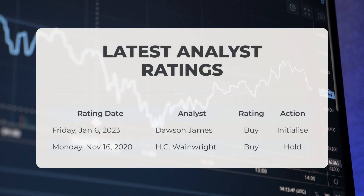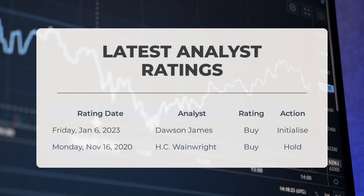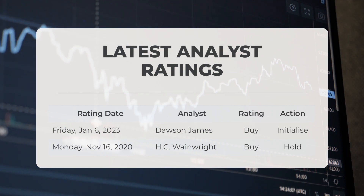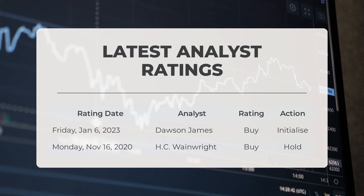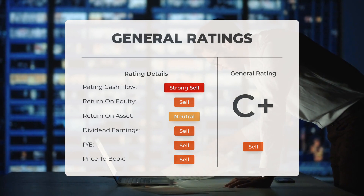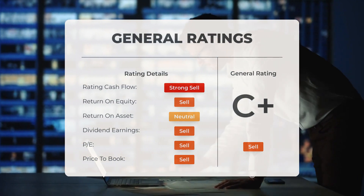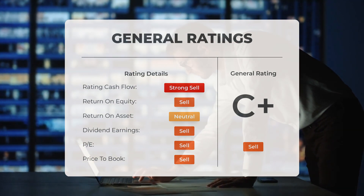On Friday, January 6, 2023, it was reported that Dawson James gave ZOM a buy grade with an initialize action. On Monday, November 16, 2020, it was reported that H.C. Wainwright gave ZOM a buy grade with a hold action. Analysts have given Zomedica stock a general sell rating. They rate the P/E ratio as sell and price-to-book as sell. For return on investment, the analysts give the stock a neutral rating.